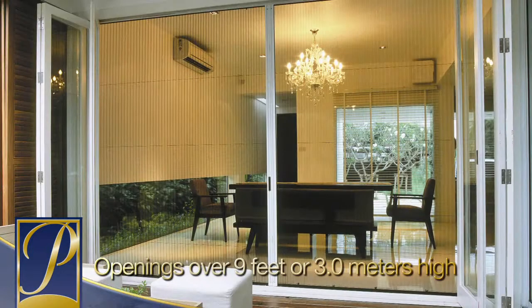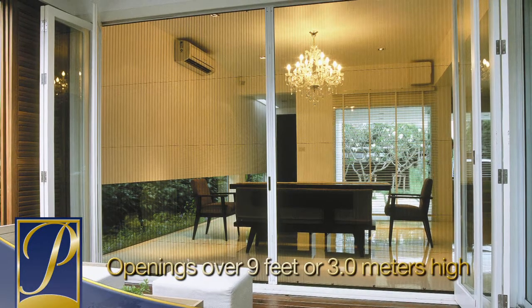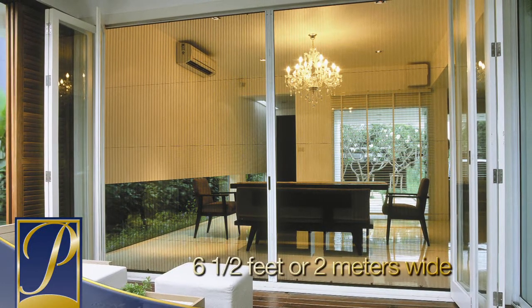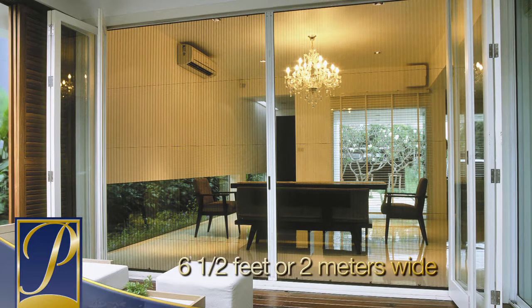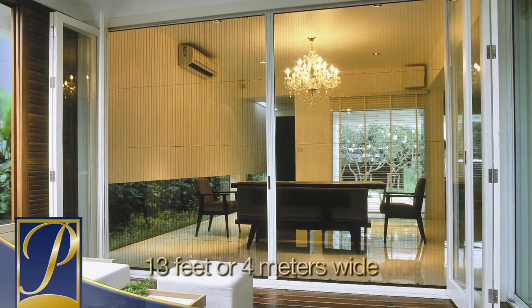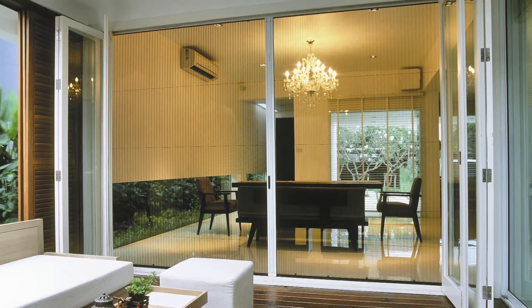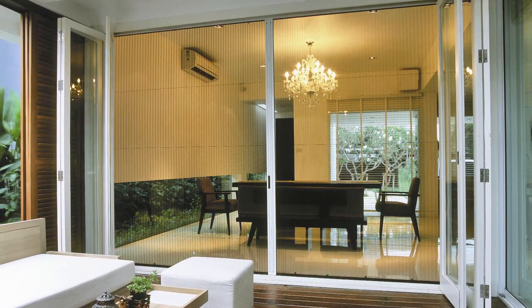A single screen can cover openings over 9 feet or 3 meters high and 6.5 feet or 2 meters wide. Two screens can also be used in conjunction to cover a space up to 13 feet or 4 meters wide. Note that sizing limitations may apply based on the height and width ratio of your opening.